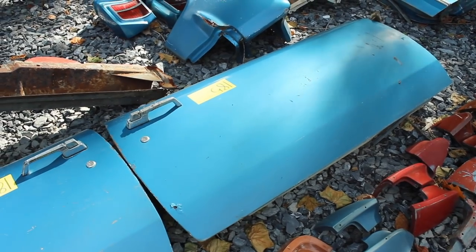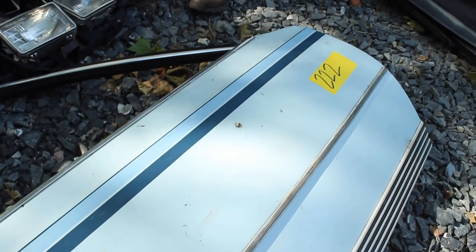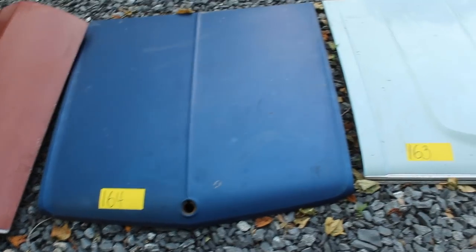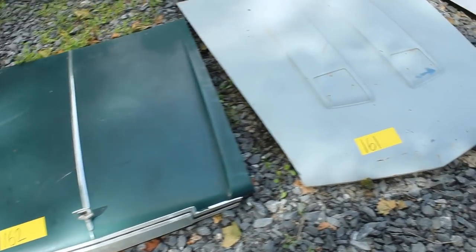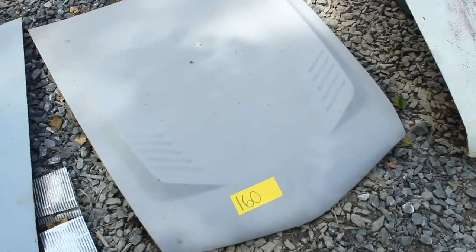Then we have doors, and more doors. This particular door must have been on a fancy AMC because it has the stripes and the extra trim and all that stuff. Center consoles for people who need center consoles. Lots of hoods here, different parts like that. Somebody paid $390 for that AMX hood — crazy, although that is a good number.